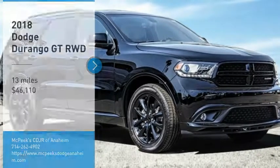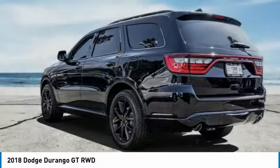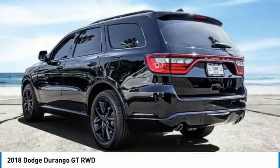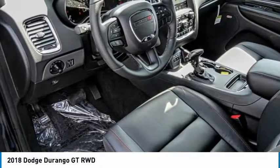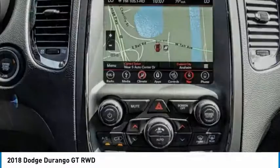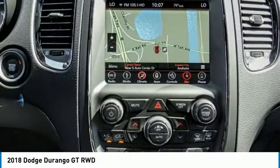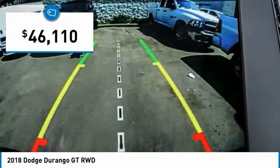Looking for the right vehicle? Check out the 2018 Durango. The Durango allows you and your family to travel in style and comfort. It offers more interior room than most midsize SUVs and has an available third row of seating. Underneath are sturdy body-on-frame mechanicals and the option for a powerful V8 engine, and is priced below $50,000.